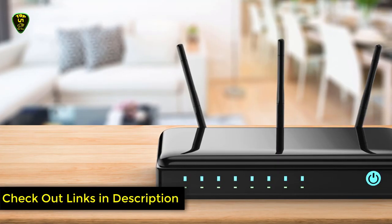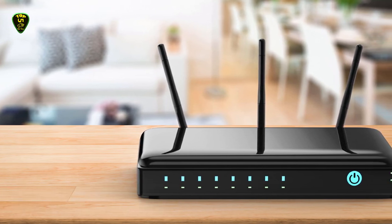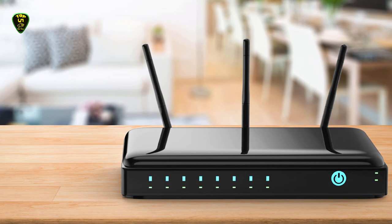That's all for now. You can check the links in the description box down below — all modem router combos are available on Amazon and you can check the price by clicking on the link. Thanks for watching, hope to see you in the next video. Goodbye.